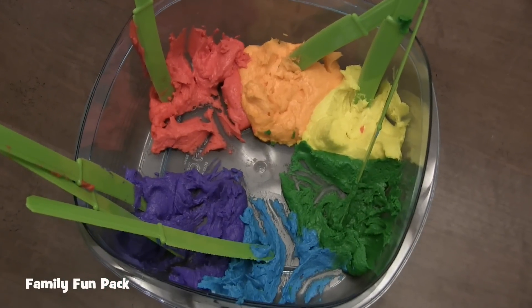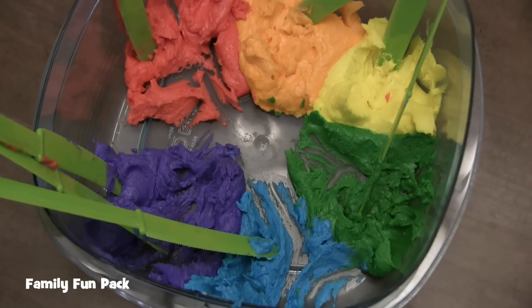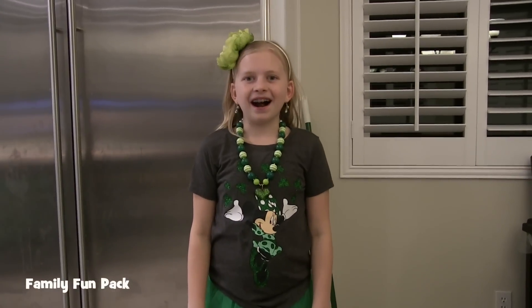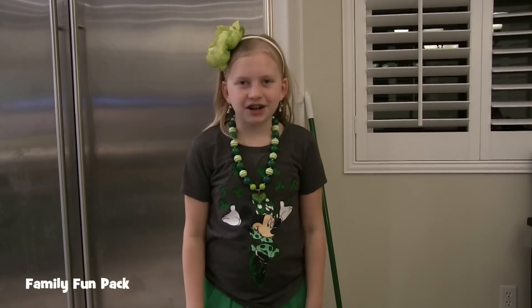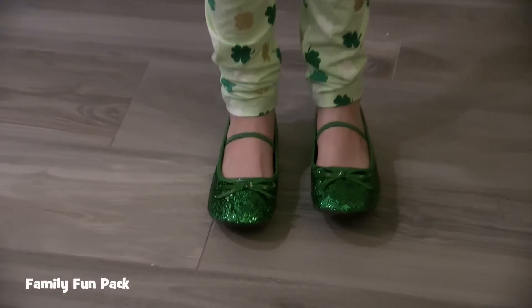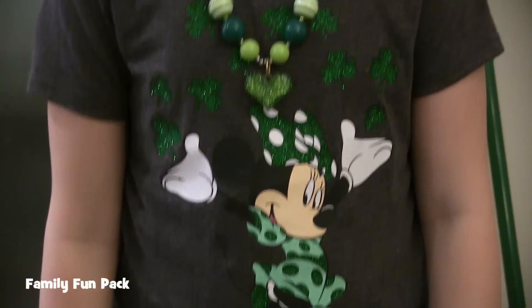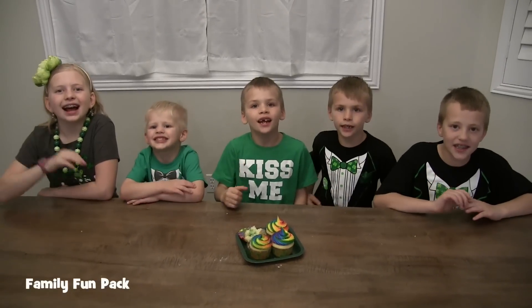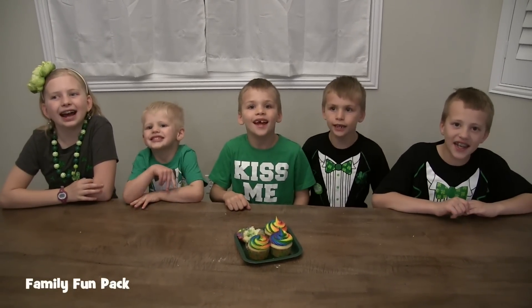This is the frosting after everyone's done decorating — I'm pretty proud of the kids because they didn't mix the colors at all. We have to look at Alyssa's outfit before we say goodbye. All the way down to her shoes — look at those sparkly shoes. Look at her earrings. Look at those cute sparkly things everywhere. Thanks for watching. Happy St. Patrick's Day!